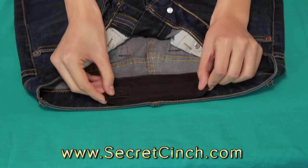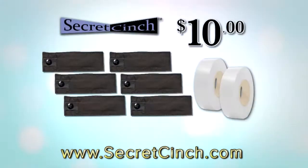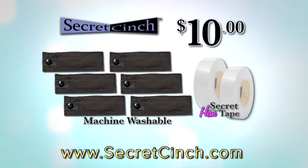But wait, we're going to double the entire offer free. Just pay separate processing and handling. You get six Secret Cinches and two Secret Hem Tapes for one low price of just ten dollars. Call or log on now.